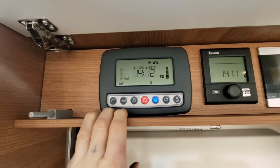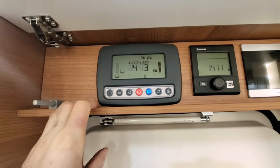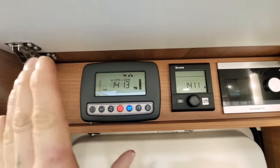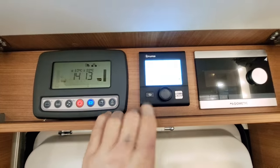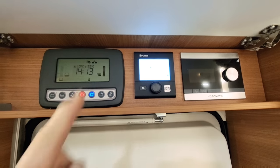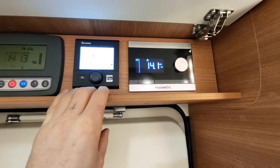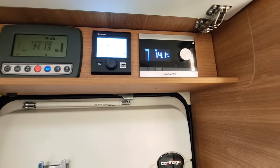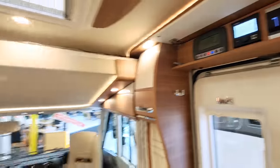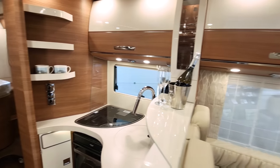Just above the habitation door is the control panel where you turn everything on and off — you can run the stereo while stationary and check how much water is on board. There's also a heating control panel for a Truma blown-air system, and this vehicle comes with an inverter so you can use the three-pin plugs while stationary without being plugged in.